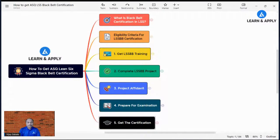Welcome to this live streaming. Today we are going to learn one of the most important topics: how to get your ASQ Lean Six Sigma Black Belt certification. We are going to understand various points like what is a Black Belt certification, what is the eligibility criteria, how to get the training, and what are the different steps we need to follow during your entire journey.